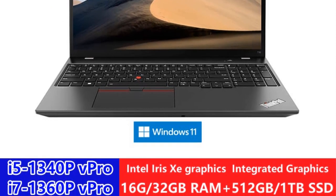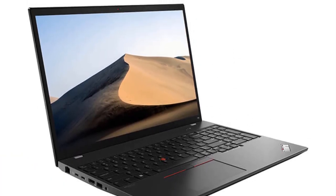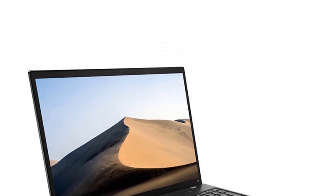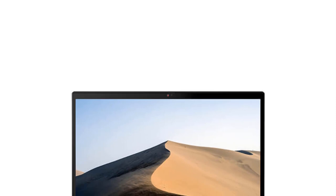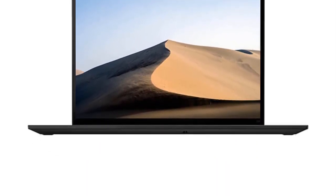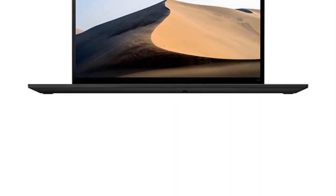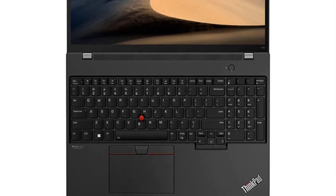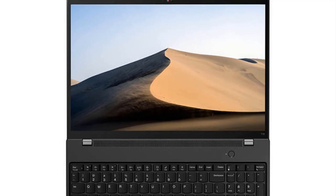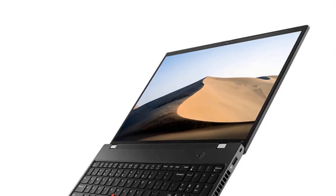This biometric feature enhances the overall security of the laptop and prevents unauthorized access. The ThinkPad T16 also adheres to the signature durability and reliability the ThinkPad line is known for. The robust build quality, spill-resistant keyboard, and adherence to stringent MIL-STD-810H military-grade testing standards ensure that the laptop can withstand the rigors of daily business use.